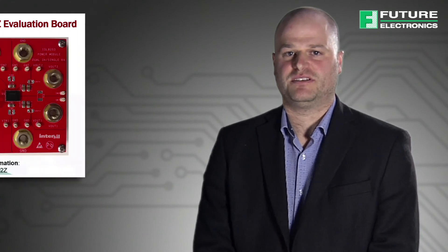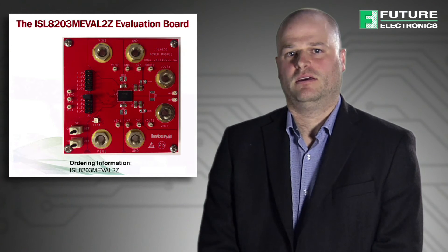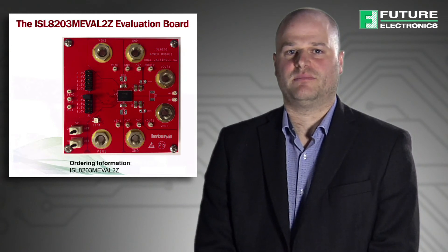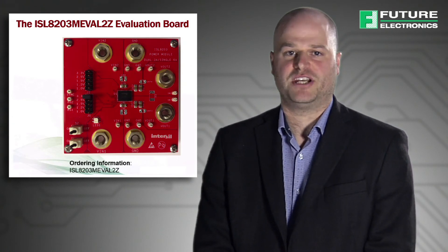The ISL 8203 evaluation board is designed to demonstrate the performance of the ISL 8203M. The board is by default set up to demonstrate two independent 3 amp outputs, or it can also be easily set up for current sharing of up to a total of 6 amps by changing placeholder resistors. In addition to the evaluation kit, you can also find the iSim design simulation, training videos, and frequently asked questions data on the Future Electronics website.